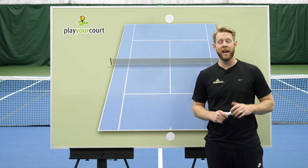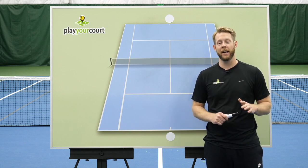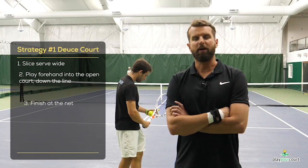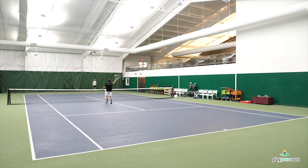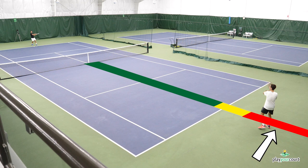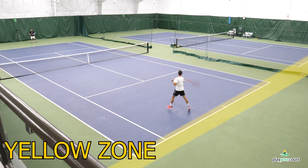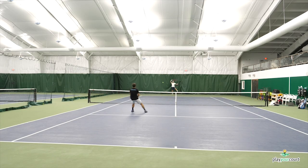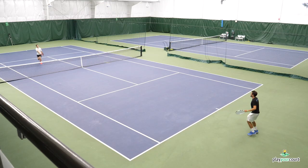If you liked this quick fix, it's actually just one piece from a course we created called Singles Strategy and Tactics. In this course, Nate and I show you 22 other common mistakes and the simple fixes to correct them. Nate and I have been teaching tennis for over 20 years, and these are the mistakes we see over and over again. And once our students stop obsessing over technique and fix these mistakes, the results have been pretty incredible — club championships, USTA national titles, Division I college scholarships. This stuff really, really works.